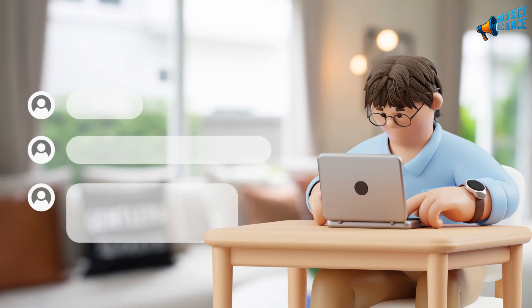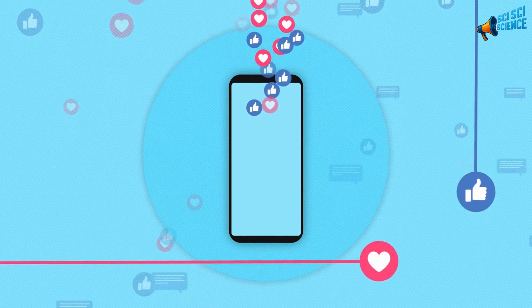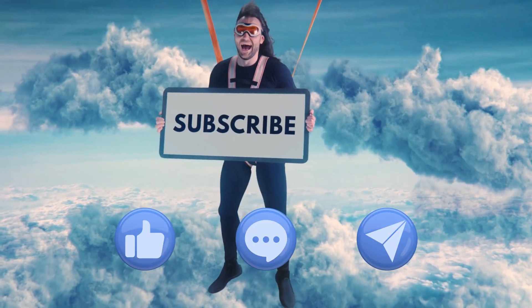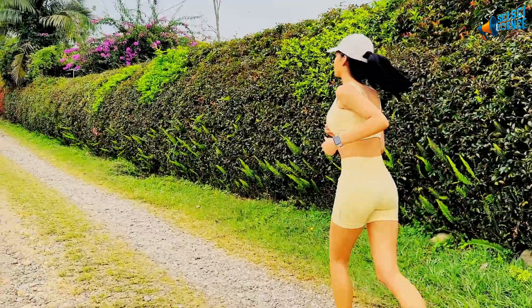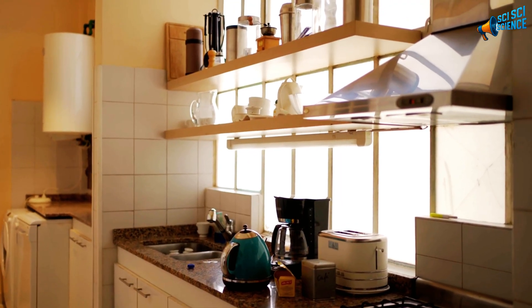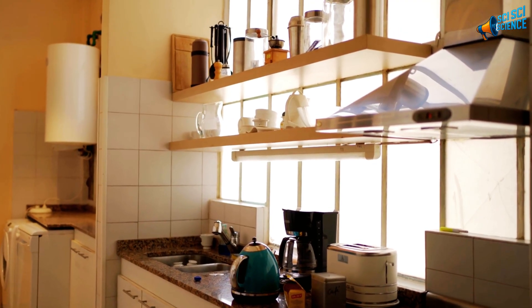If you learned something new today, let me know in the comments. Have you ever tried baking soda water or used it for something else at home? I'd love to hear your experience. And don't forget to give this video a like — it really helps our channel reach more people who care about health and science, just like you. If you haven't yet, subscribe and join us. Every week we share evidence-based tips to make your life healthier, simpler, and smarter. Stay curious, stay balanced, and remember: sometimes the best medicine has been sitting in your kitchen all along.